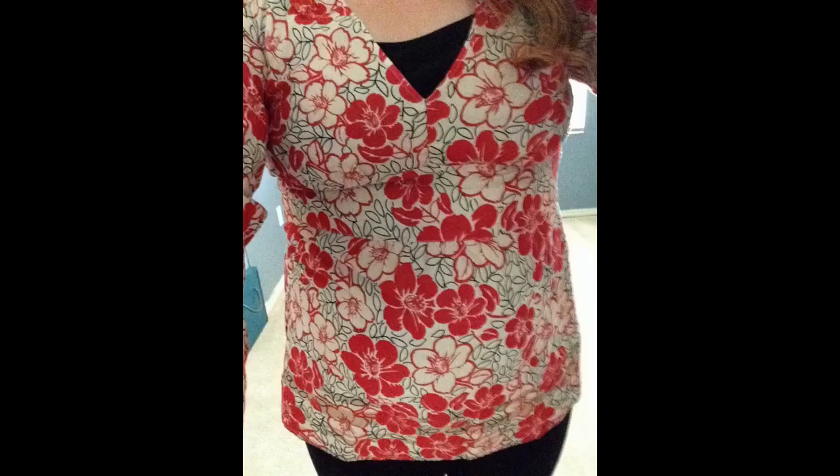To go with that, I found this Ann Taylor Loft shirt. This was $4 but it was on the 50 cent rack. I really like this — it's very see-through-ish except for right here in the middle. It has like a cinch, I don't know what you call it, but it looks really cute. 50 cents.